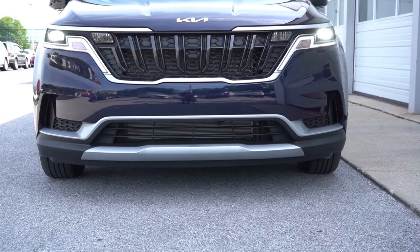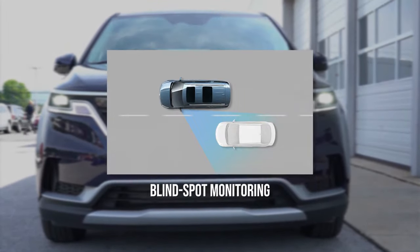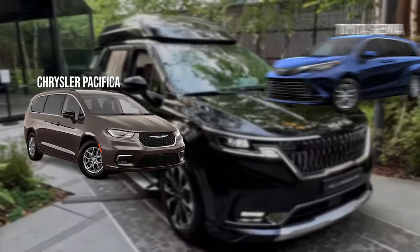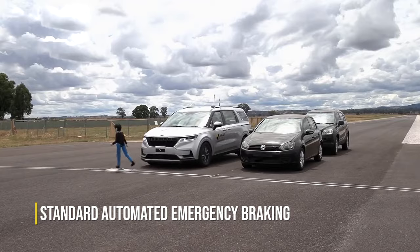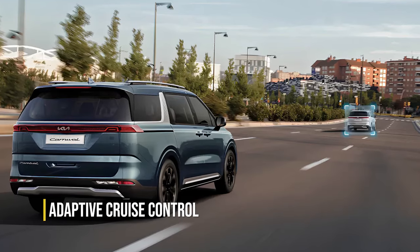Safety features: Kia equips the Carnival with a range of standard driver assistance features, such as lane-keeping assist, automatic high-beam headlamps, and blind-spot monitoring. These features elevate the Carnival's competitiveness in comparison to rivals like the Pacifica, Sienna, and the Honda Odyssey. Notable safety elements include standard automated emergency braking with pedestrian detection, standard lane departure warning with lane-keeping assist, and available adaptive cruise control.